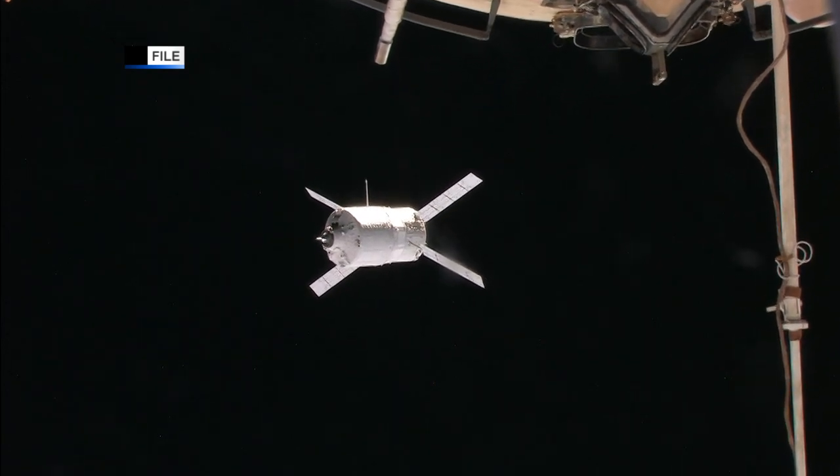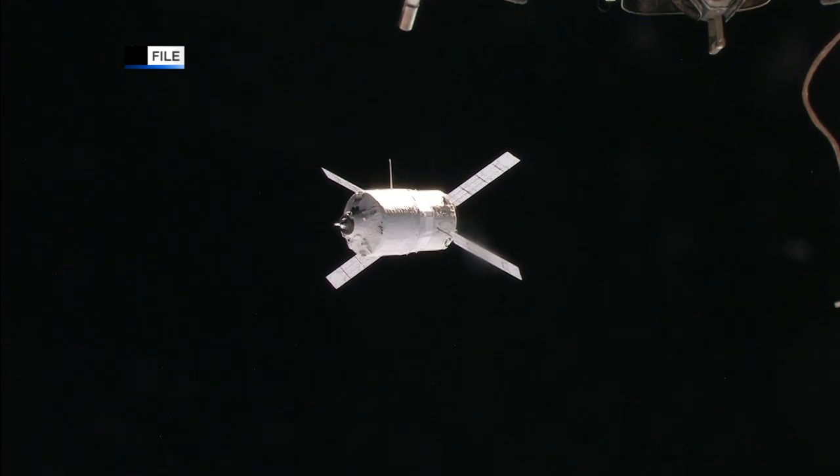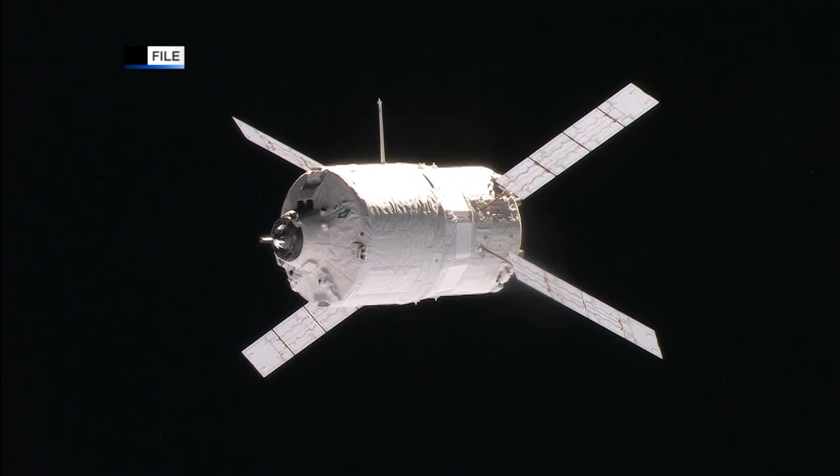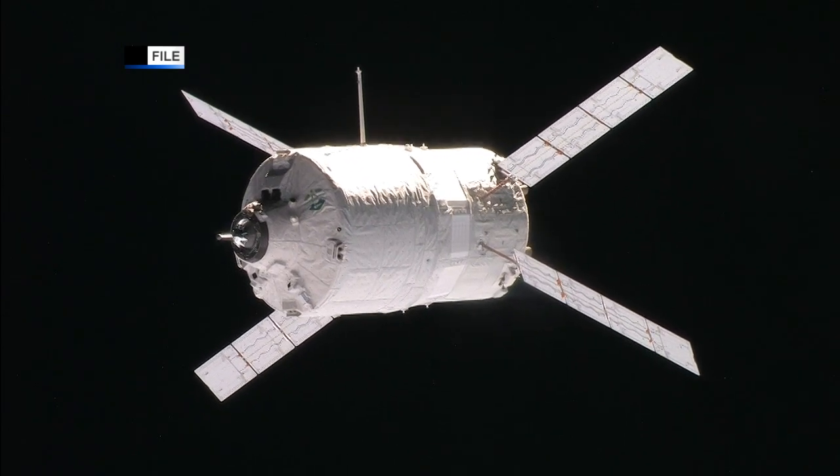This Friday is an off-duty day for the U.S. crew members of Expedition 36, since the trio — flight engineers Cassidy, Parmitano, and Nyberg — will be working over the weekend to support the docking of the Automated Transfer Vehicle 4 resupply ship.